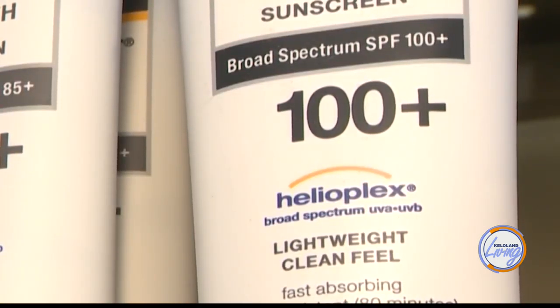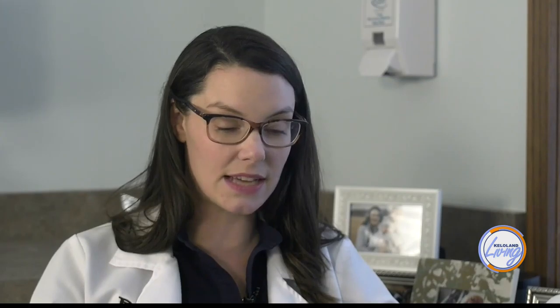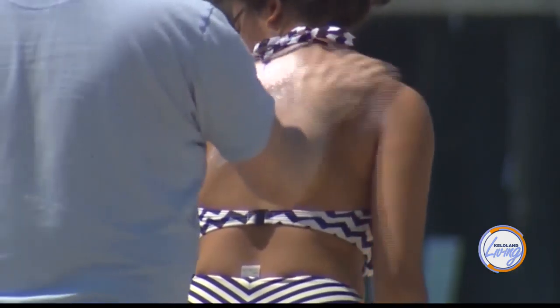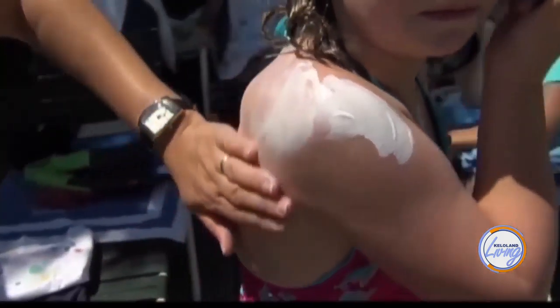Physical sunscreens are either made of zinc or titanium, and what those do is actually repel the sun's light — almost like tiny little microscopic mirrors that direct the sun's light elsewhere. So which one do we want to be using? Honestly, it's probably the physical sunscreens that are the best — the ones with the zinc and titanium. The reason I hate to say that is because they can be kind of thick and sticky to put on, so they're not the easiest to apply.